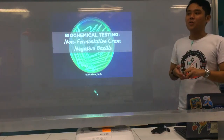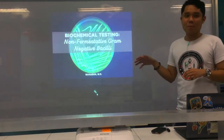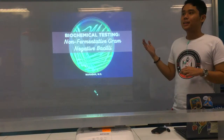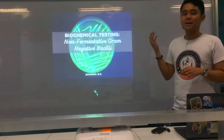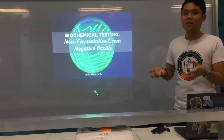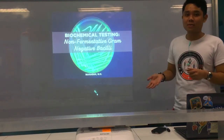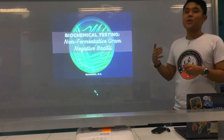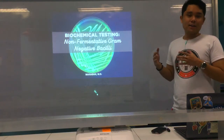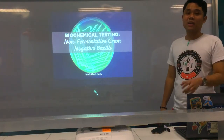Actually, there are many more. Like, you have other species — especially for Mycobacterium, they have their own biochemical tests. You also have anaerobes with many biochemical tests, and other fastidious organisms like Legionella, Francisella, and Pasteurella. But why are we not going to discuss them? It's because in the routine lab, if these organisms are isolated, we usually send them to reference laboratories for further testing.